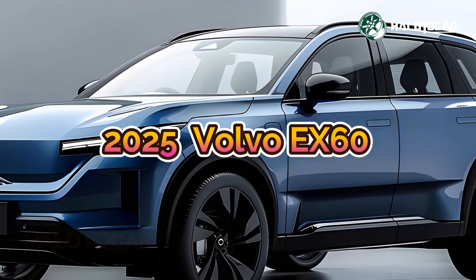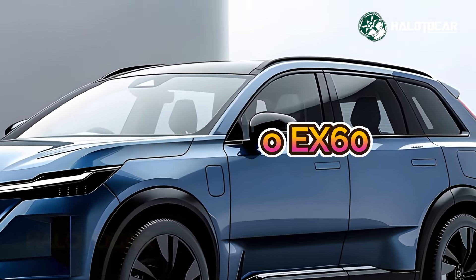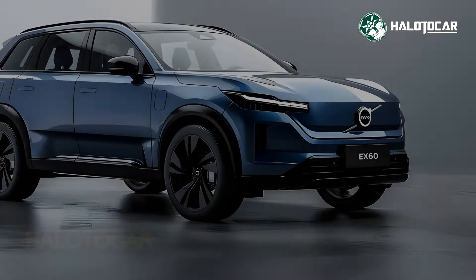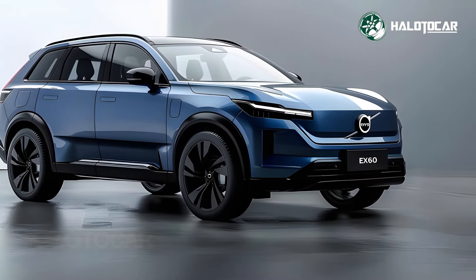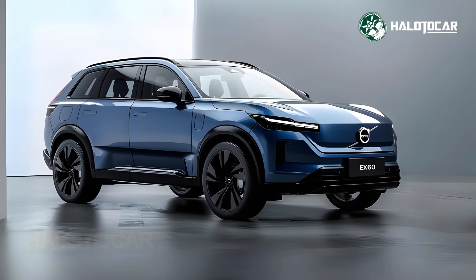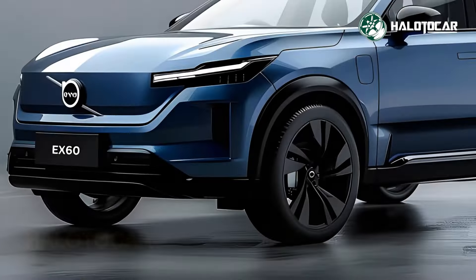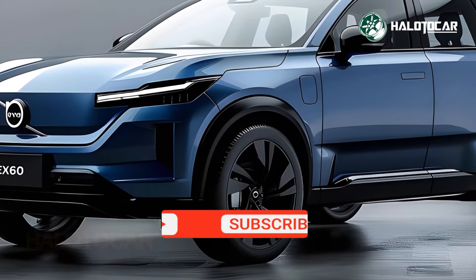The long-awaited 2025 Volvo EX60 is almost here. This high-end electric SUV is going to challenge established players like Mercedes-Benz, BMW and Audi, and it's going to change the car business forever. The EX60 is getting a lot of attention, so let's take a look at what makes it special.